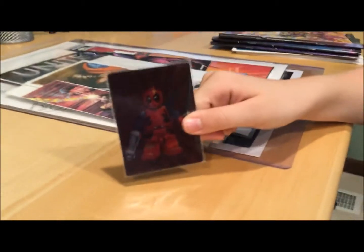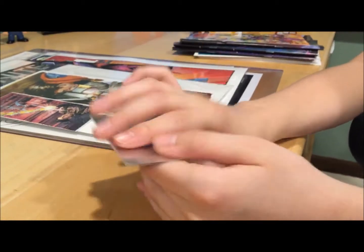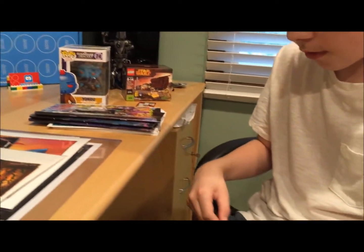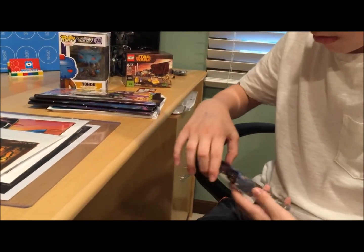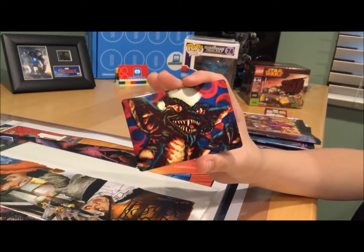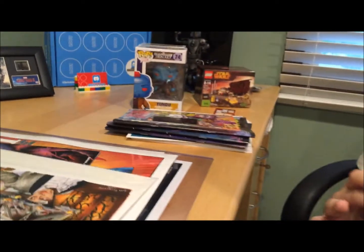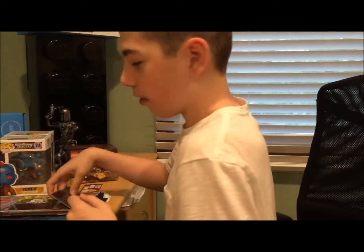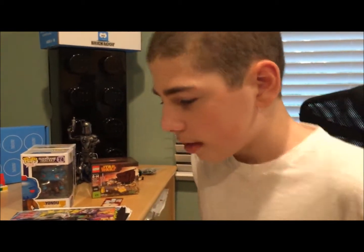I got this LEGO Deadpool card — but it isn't a normal card, this is solid metal. Pretty cool! Also from a different vendor, I got a Stripe from Gremlins Funko Pop. I did a pretty good Gremlins voice — spot on, right? If you think it's a pretty good Gremlins voice, like this video!